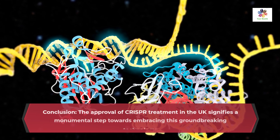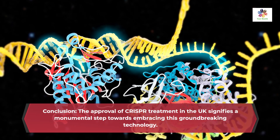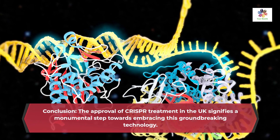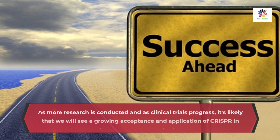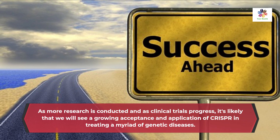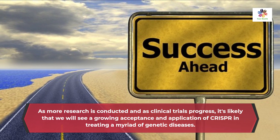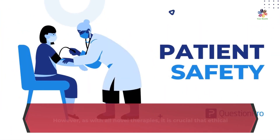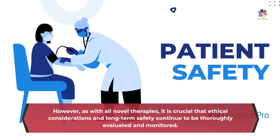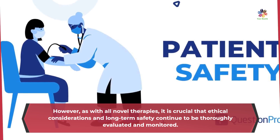The approval of CRISPR treatment in the UK signifies a monumental step towards embracing this groundbreaking technology. As more research is conducted and clinical trials progress, it's likely that we will see a growing acceptance and application of CRISPR in treating a myriad of genetic diseases. However, as with all novel therapies, it is crucial that ethical considerations and long-term safety continue to be thoroughly evaluated and monitored.